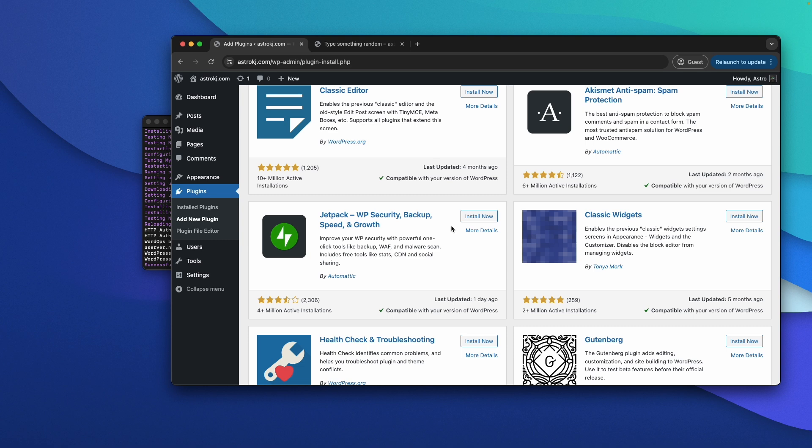That's pretty much all I wanted to show you in this video. If you want to use Altahost, click the first link in the description below to sign up for a new account.